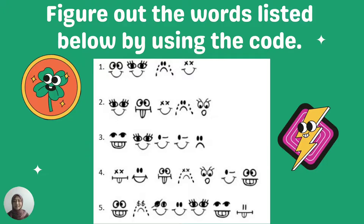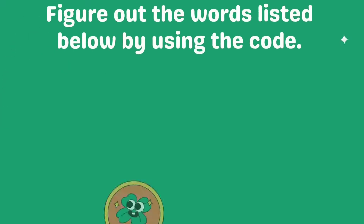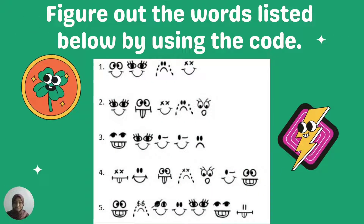Here are the words — I hope you can figure this out by looking at the secret spelling code. As you can see, what emoji represents which letter? Let's take a look. For example, this emoji here — it's a W. So what are the rest?